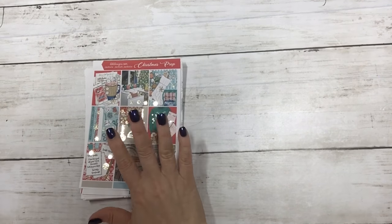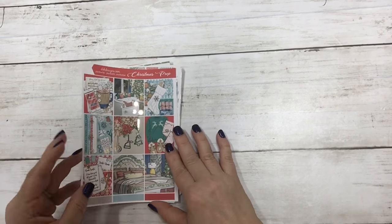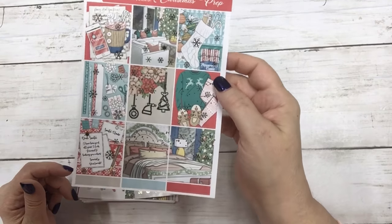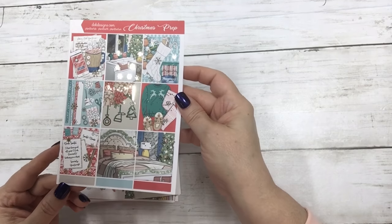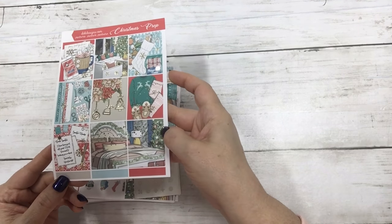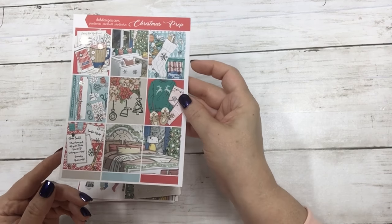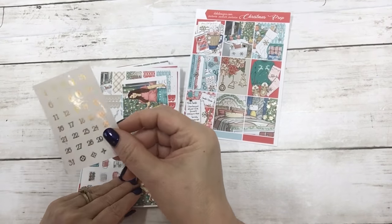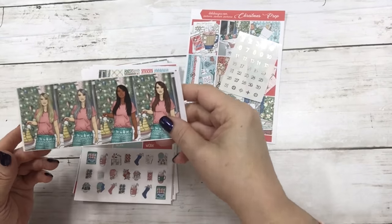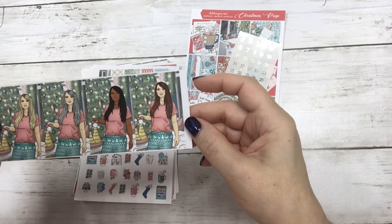The last new release for today is called Christmas Prep — this features light gold foil. These are the full boxes. It comes with the matching light gold date dots and the fashion girls. I'm really digging the gray hair girls a lot.